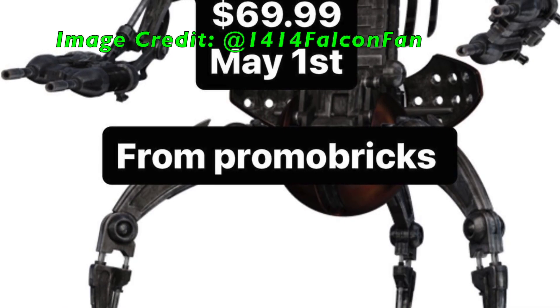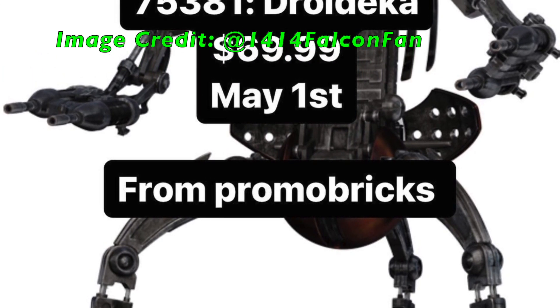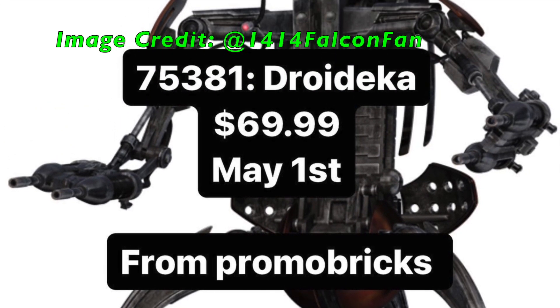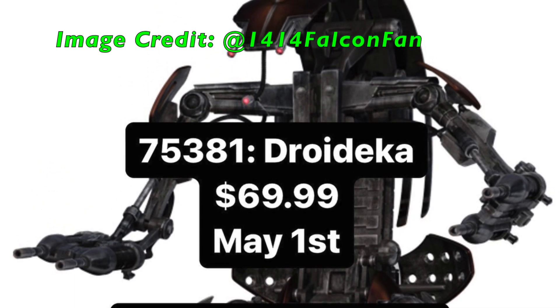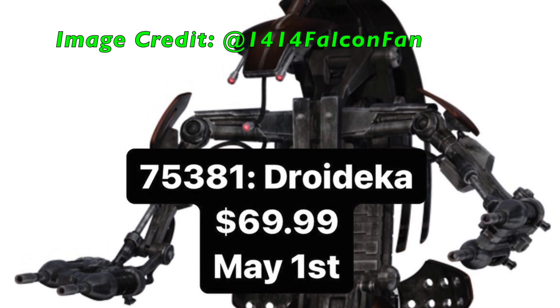Our next leak is set number 75381, Droideka, for $70 and an unknown piece count, with a release date of May 1st, 2024. We're seeing a continuation of buildable characters, which I don't really know what to think about. I'm not really a huge fan of buildable characters, but I'll be honest, I'm excited to see how LEGO pulls this off, as we've seen their attempts at droids in the past.